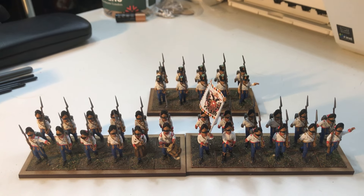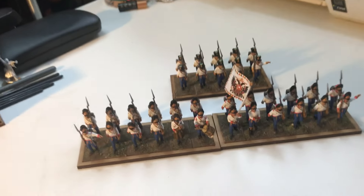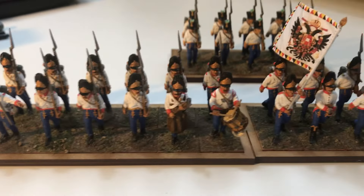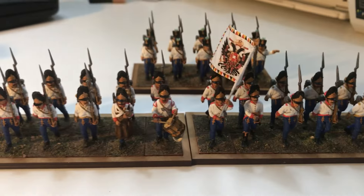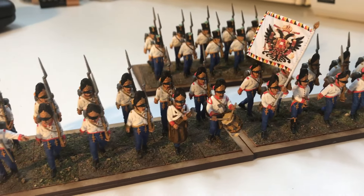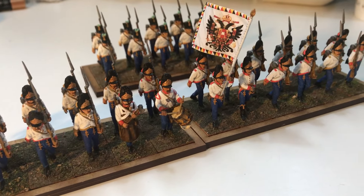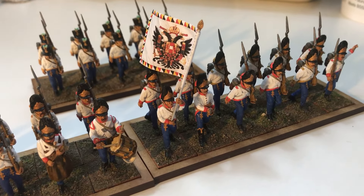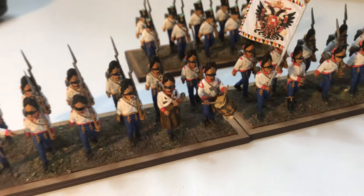That is basically it - the Hungarian Grenadiers are finished. Let me bring you down a little bit closer for a look across the line. I'm basing them all individually at the minute because I was thinking about different types of rule sets. I've got far too many for Sharp Practice now - it would be a massive Sharp Practice game. General d'Armee 2 is out now as well, so I'm going to be using these for that, and of course Black Powder as well.